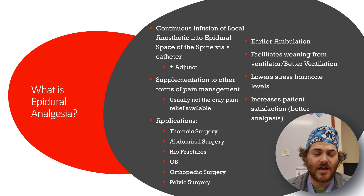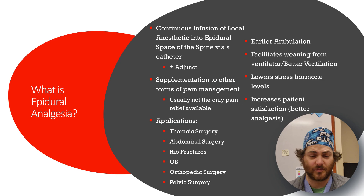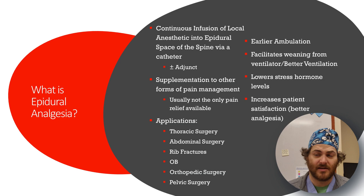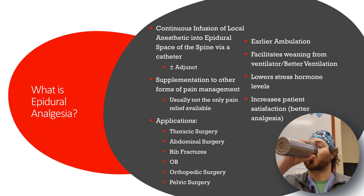What is epidural analgesia? This is a continuous infusion of local anesthetic into the epidural space via a catheter — that's the most common explanation. You can do it without a continuous infusion; a single shot epidural is possible. Epidural steroid injections are single-shot epidurals. For PACU purposes, they're almost always continuous, and usually involve some adjunct rather than just local anesthetic alone.